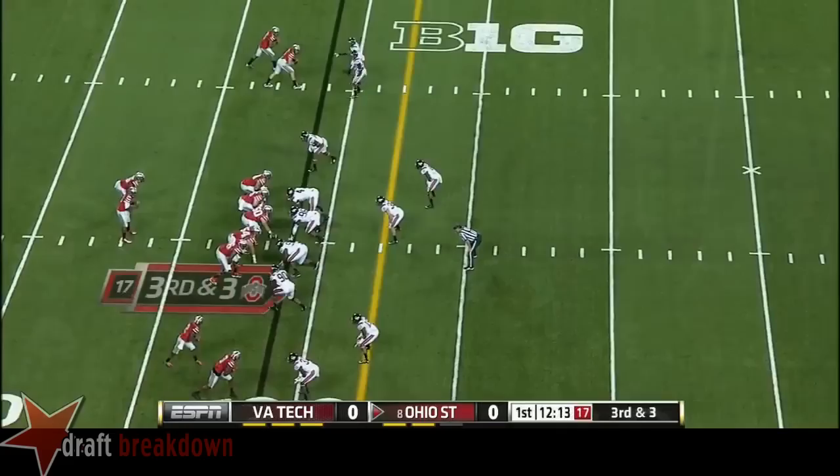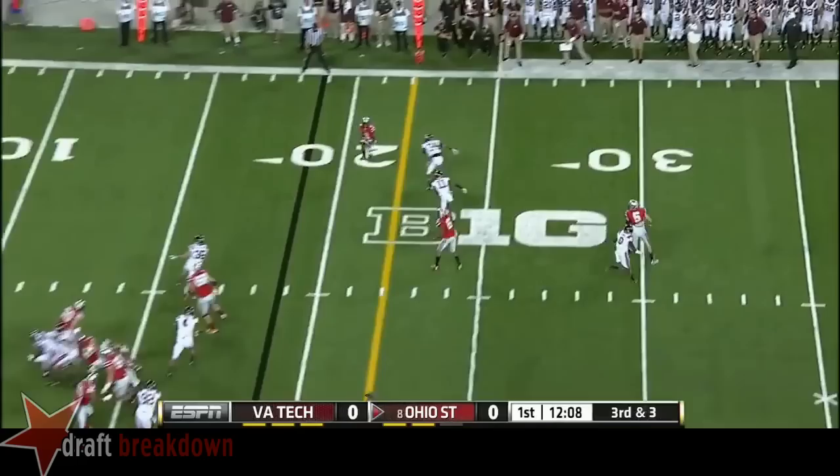That's Wilson in motion. A throw out in the flat, in and out of his hands. Good cover.